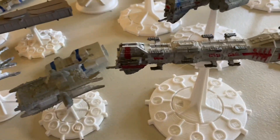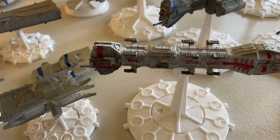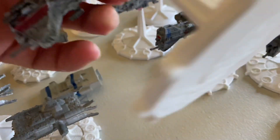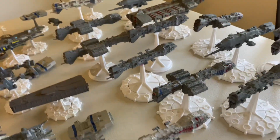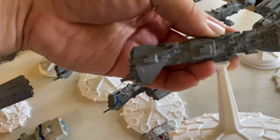On to the bigger ships — we have the Nova Dreadnought. This one was printed in FDM, definitely FDM. And then I have another example that was printed in resin, right here.